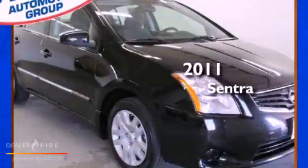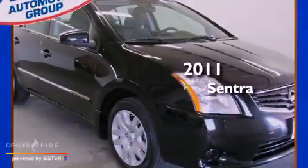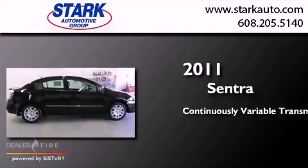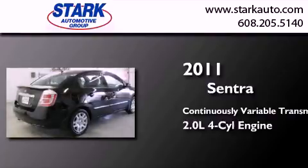This is a 2011 Nissan Sentra. This four-door sedan has a continuously variable transmission and an inline four-cylinder engine.